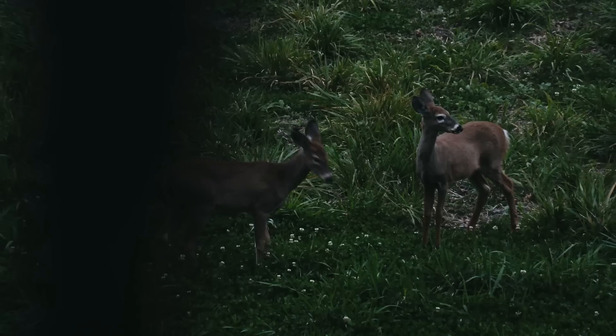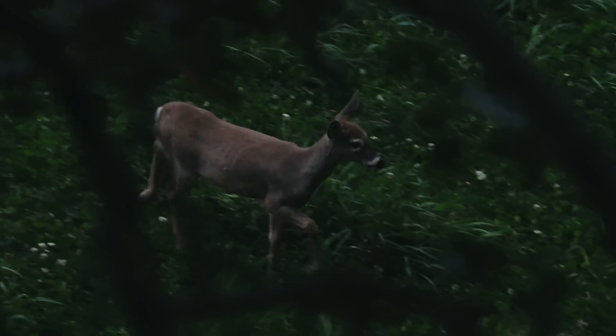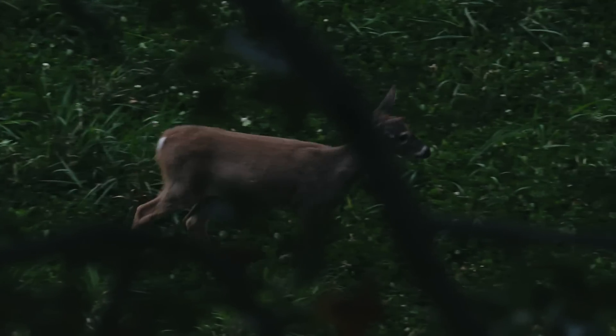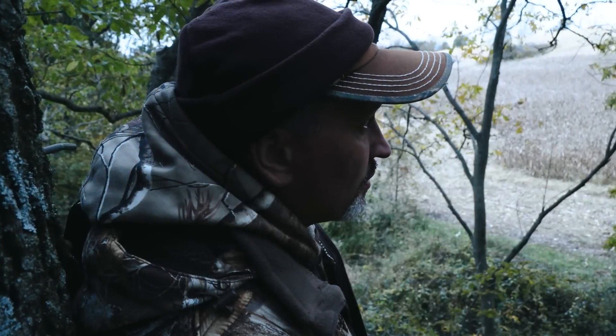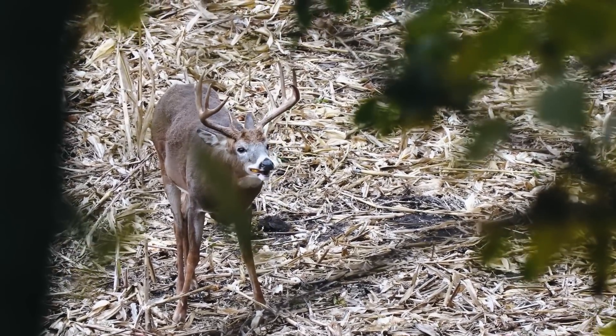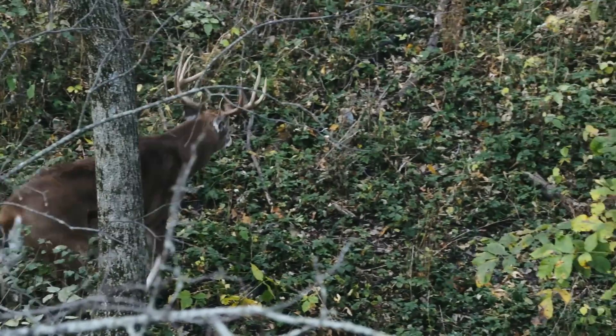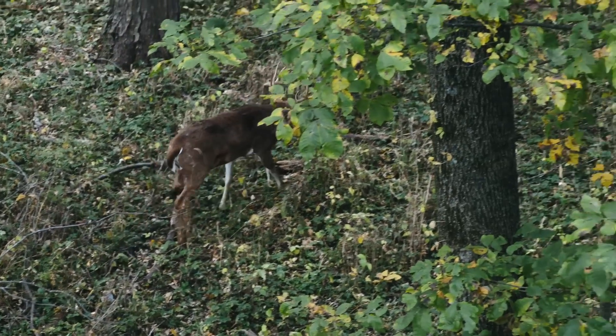October's first cold front proved worthy of the hope such events bring, as both Jared and Owen encountered mature bucks well before the end of legal shooting time. Although neither bowhunter sees a buck he wishes to harvest, these sightings add fuel to the fire. Hunts like these make it easy to stay focused and ready amidst these refreshingly cool afternoons. With the drop in temps predicted to last another day, both men are excited for tomorrow.